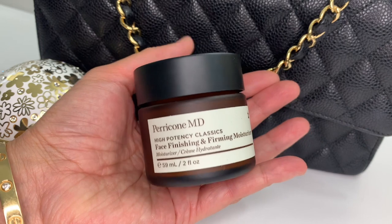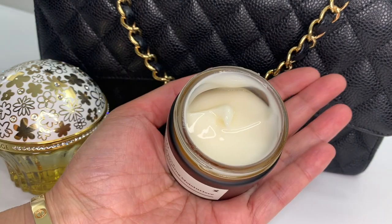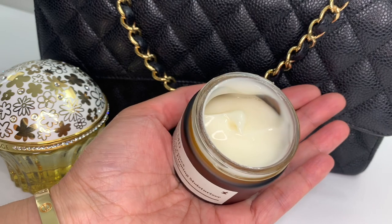Next is the High Potency Classics Face Finishing and Firming Moisturizer. I like a firming moisturizer. As I'm getting older, I'm definitely noticing a loss of elasticity, and I think that's maybe where the pores are coming into play. This indulgent rose-scented moisturizer combines Perricone MD's signature sciences with a nourishing, rich, and ultra-hydrating texture. It delivers instant hydration while visibly smoothing, plumping, and firming skin over time, leaving a radiant complexion. It's definitely rose scented — not a super strong rose scent, though, it's very pleasant. This is a $69 value at two fluid ounces.